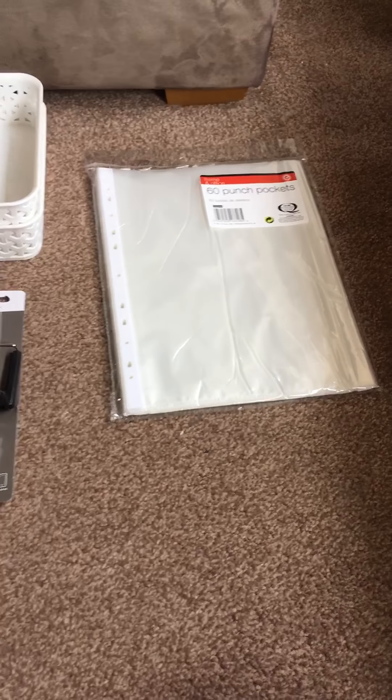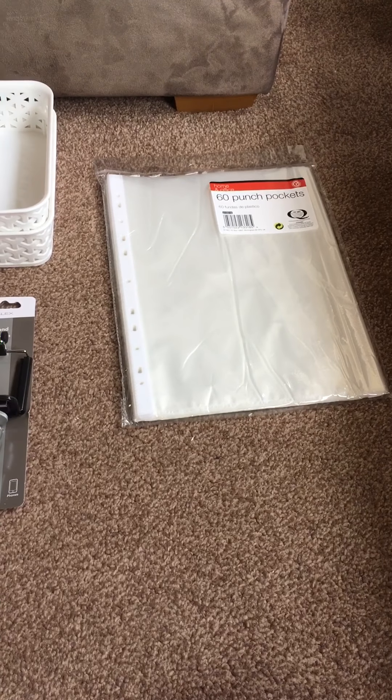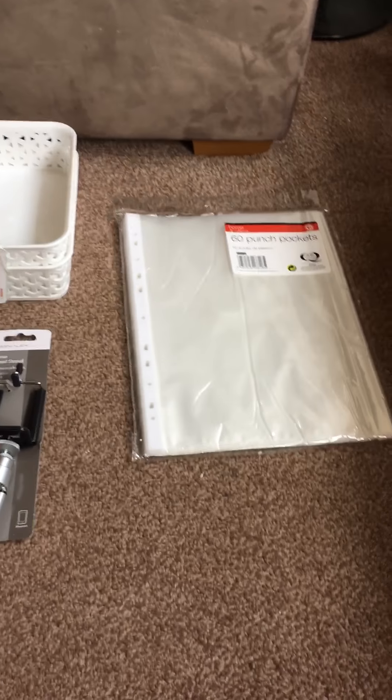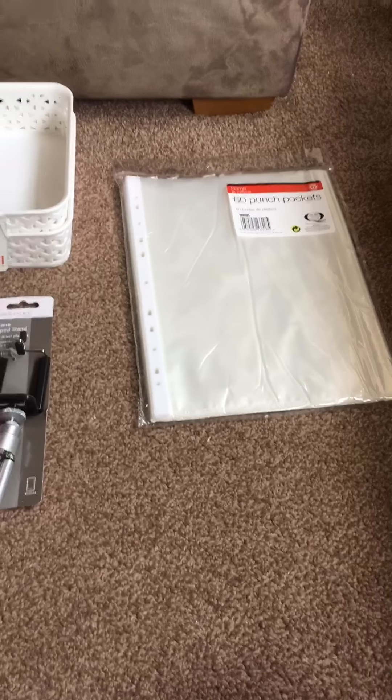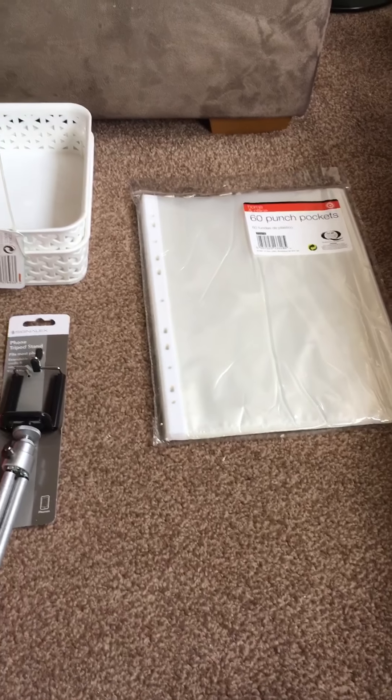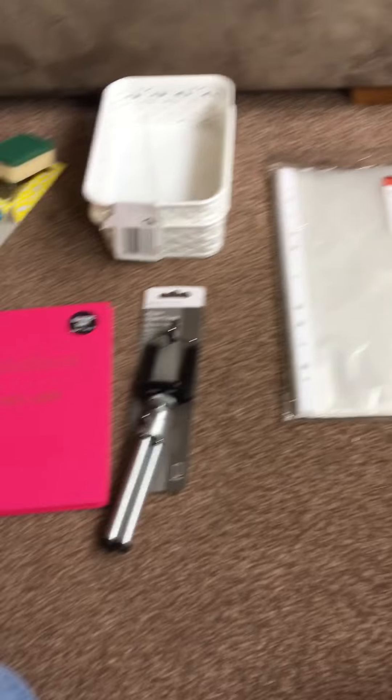Good afternoon everyone. I've been to Poundland this morning, so I thought I'd come on and do just a smallish Poundland haul with all the bits and pieces that I bought. There's a mixture of things, so I'll start — I've laid a few out to show you to begin with and I'll sort of go from there.